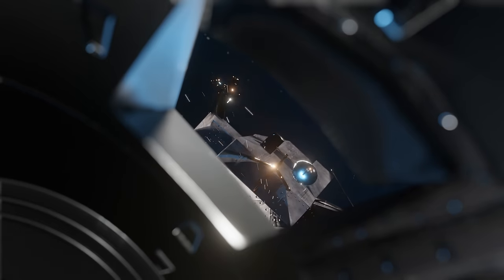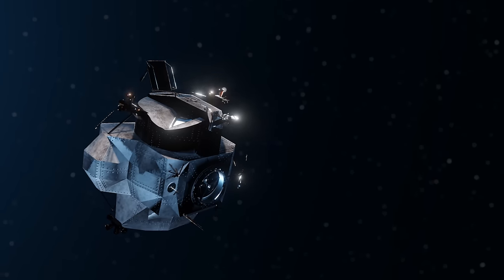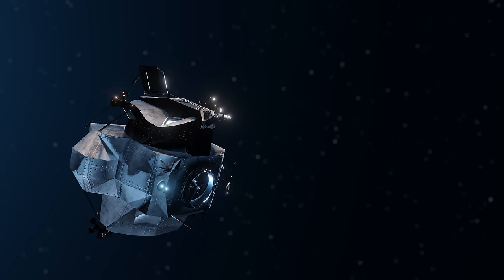In the blink of an eye, the crew lost track of the now abandoned spacecraft as it went into the sun's glare. This was the last time the Lunar Module was ever captured on camera. A few hours later, NASA lost track of the spacecraft, and its location remained completely unknown for decades.